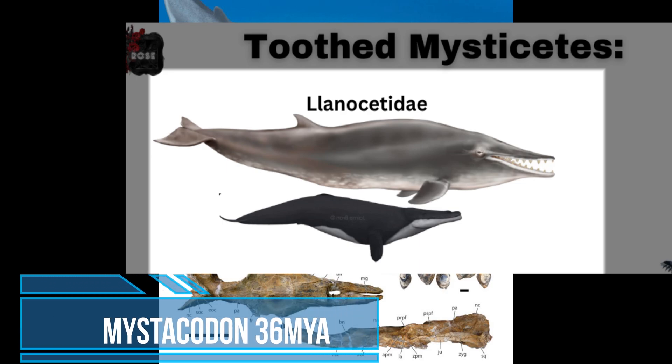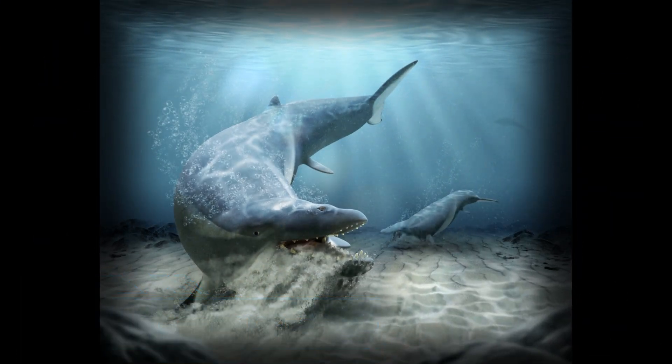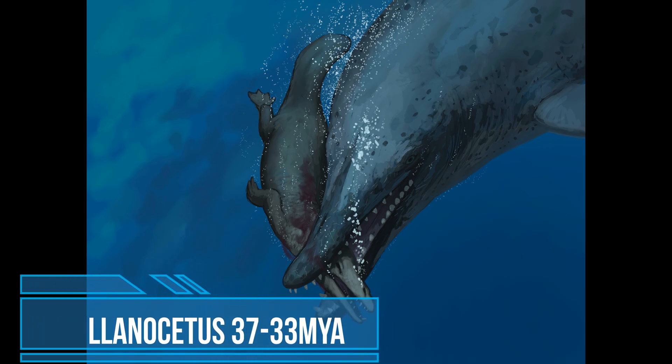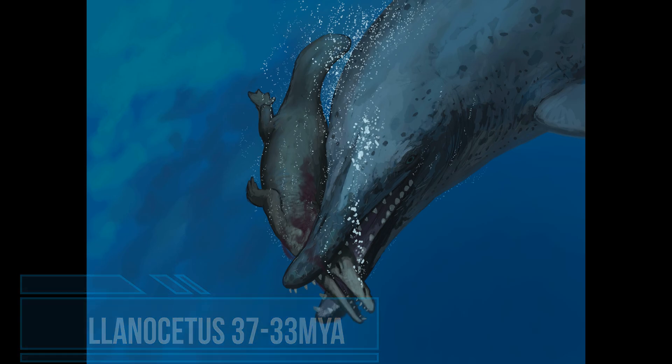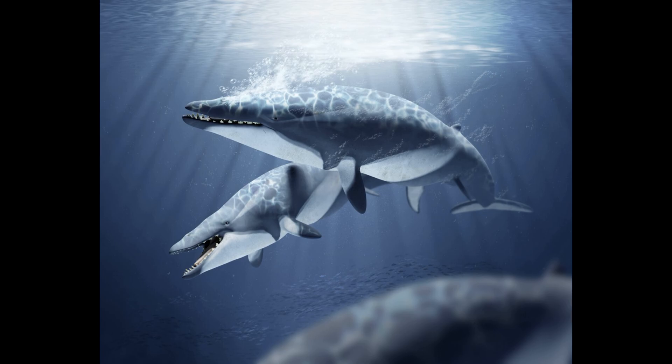First up for the toothed Mysticeti we have Mystacodon, that lived about 36 million years ago in the late Eocene. It is uncertain if the whale had any baleen in its mouth, and unlike Archaeocetes it lacks a sagittal crest, indicating a reduction of the temporalis muscle which is used in biting. This creature was about 13 feet long and likely was a bottom suction feeder. The next Mysticeti was Llanocetus. It lived about 37 to 33 million years ago in the late Eocene. The one half of a jaw is similar to basilosaurid Archaeocetes; however, the broad snout is unlike Archaeocetes. Wearing patterns on the cheek teeth — the molars and premolars — indicate they sheared past each other while biting, which would have given Llanocetus the ability to slice through flesh, and serration wearing indicates a gripping function. This whale was likely more predatory. The specimen found was a sub-adult at 9 meters and adults are estimated to be at 12 meters.